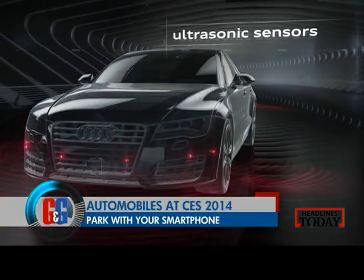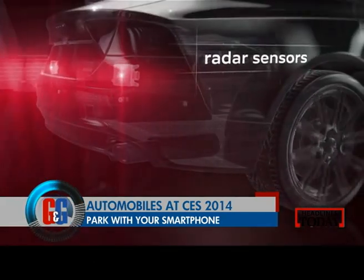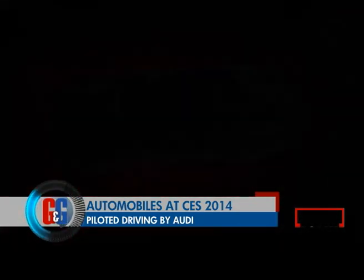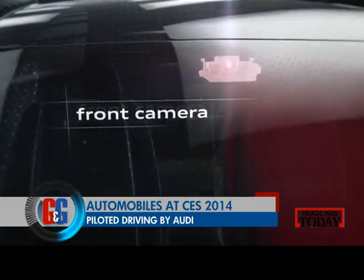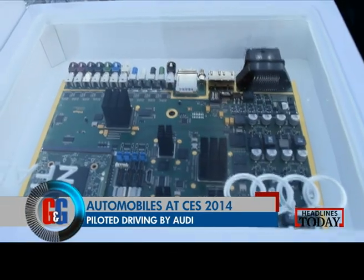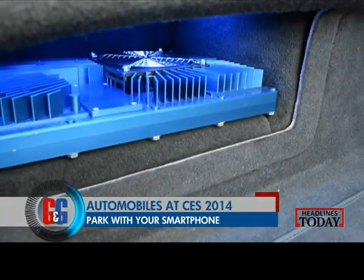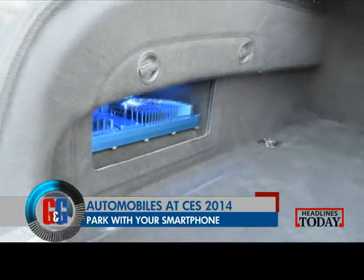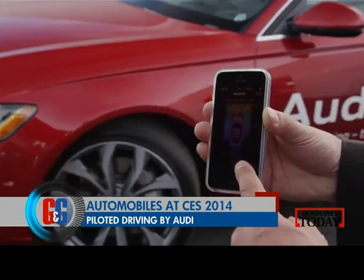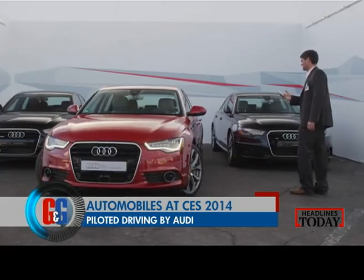Piloted parking utilizes the same system of sensors as traffic jam systems. Information is also obtained by processing images from four 360-degree cameras that monitor the surroundings. This additional physical measurement method complements the ultrasonic sensor system. All this is done with the help of a CPU placed in the boot of the car. Audi says this entire system is all set for production and might be seen in higher Audi variants this year.